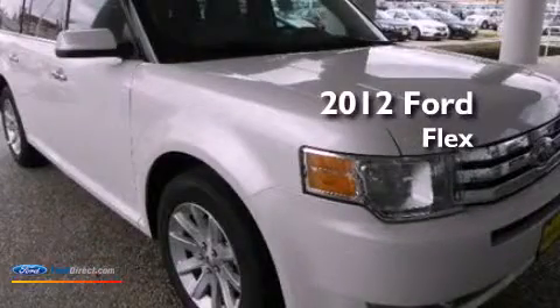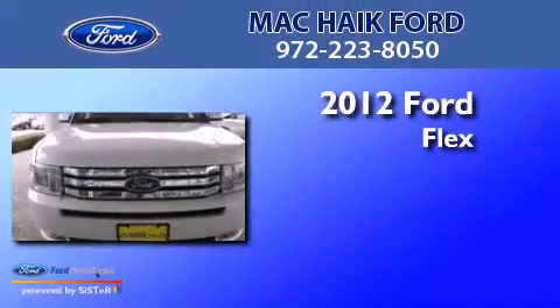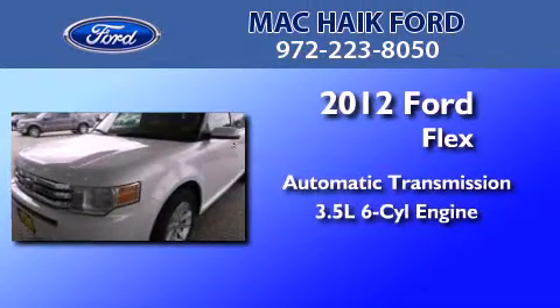This is a brand new 2012 Ford Flex. This crossover has an automatic transmission and a 3.5-liter V6.